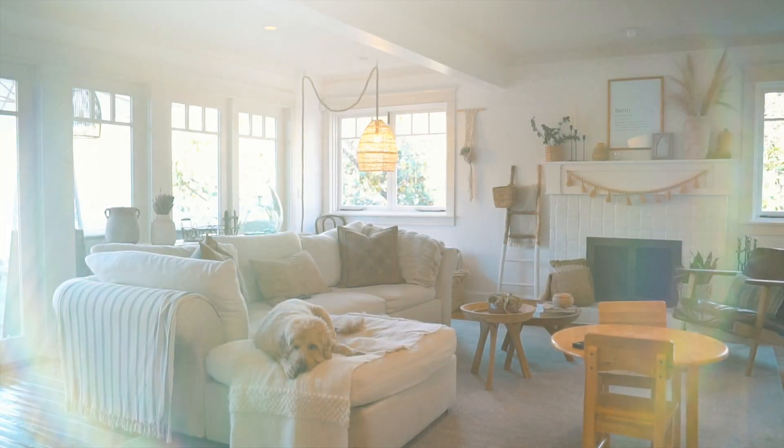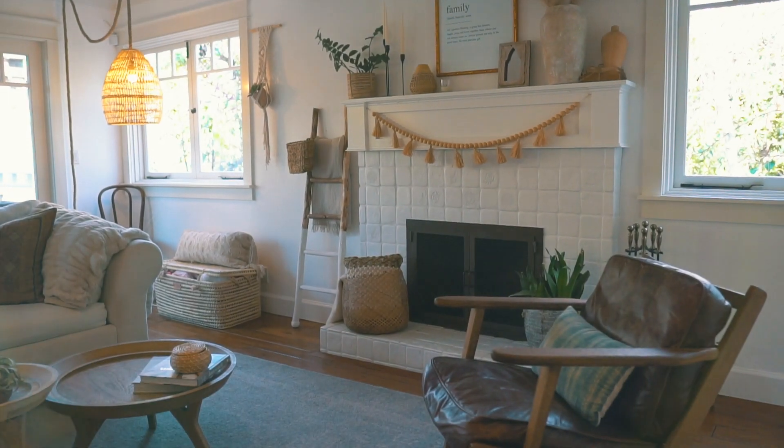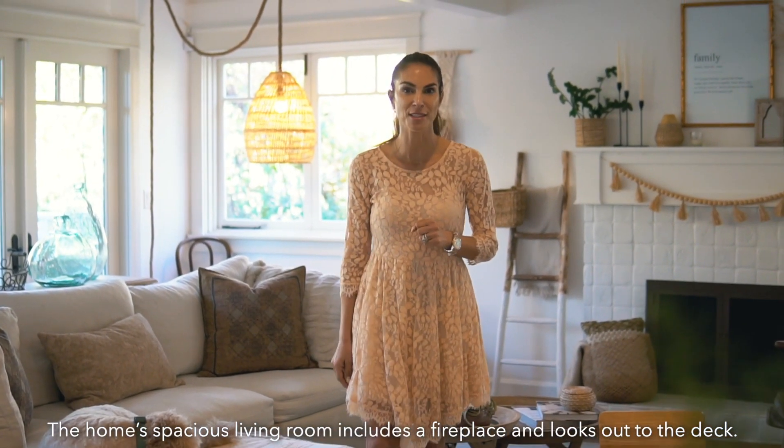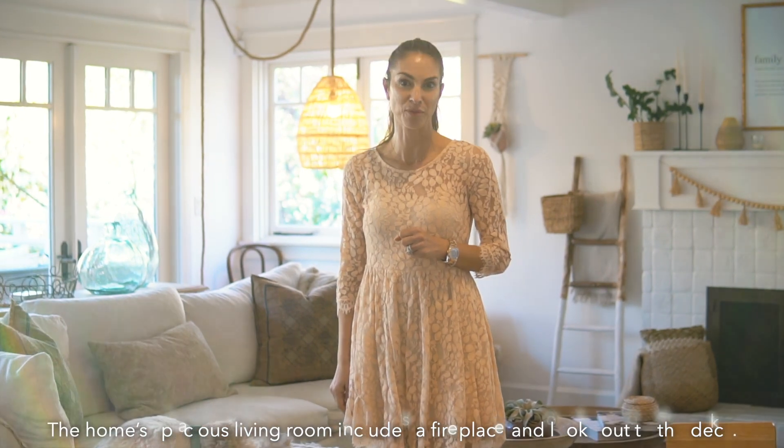I'm Eital Taub and welcome to open house here at 994 Bluebird in Laguna Beach. This organic California-filled home has six bedrooms plus an office on a 9,000 square foot lot.